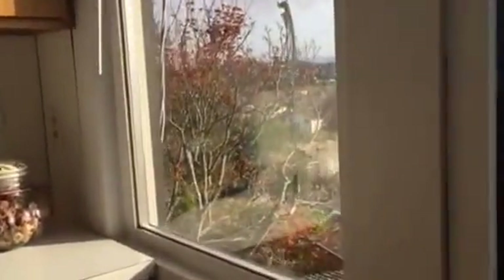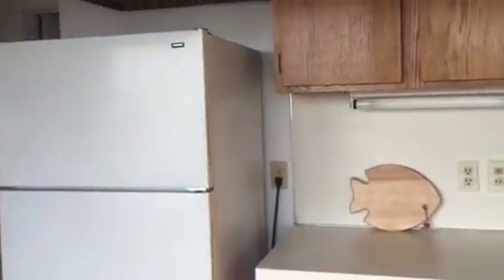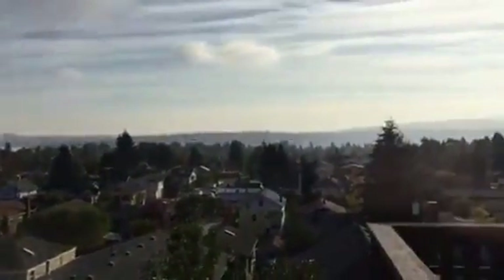The kitchen has a slider out to the deck. There are a couple of double pane windows — this one's double pane, it's a vinyl window. The kitchen also has a drop ceiling.